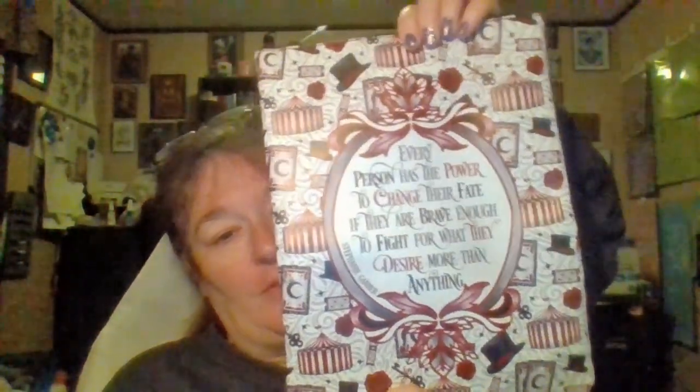This top piece I am super excited about. The quote reads: 'Every person has the power to change their fate if they are brave enough to fight for what they desire more than anything' — Stephanie Garber, which is obviously Caraval. It is a gorgeous book sleeve, very well made, it's got this kind of cushy lining, and I really like that Fairy Loot has some of the nicest ones.